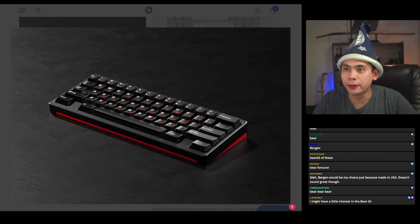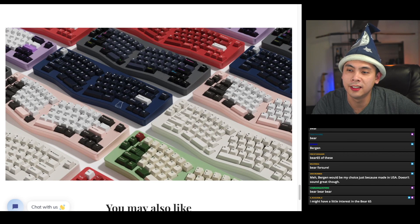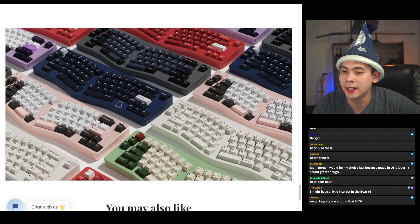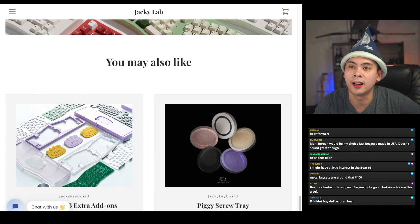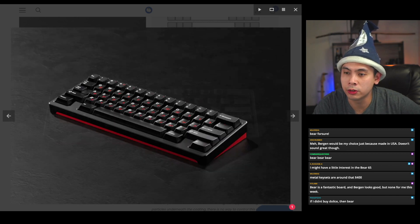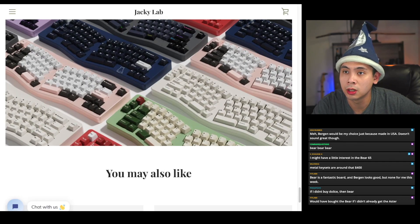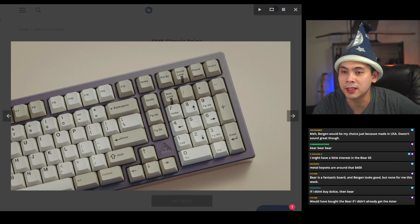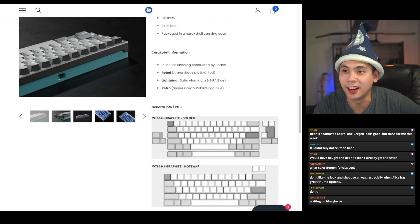Bear, Bear, Bergen would be your choice — just because it's made in the USA doesn't sound great though. If it were me, I've started to appreciate these types of layouts aesthetically. The Bear 65 appeals to me, but if I had to choose one item this week I'd definitely pick the Bergen — a 60% is something I would use, and I'd go for the winkey format. Classic Beige — I have so many PBT sets that look like this already, spending $125 just to get it in GMK seems like a waste.